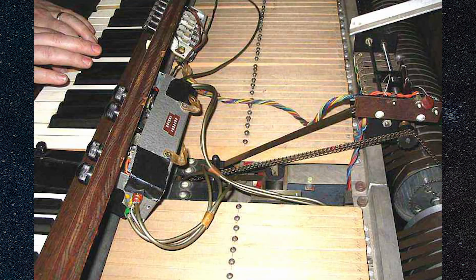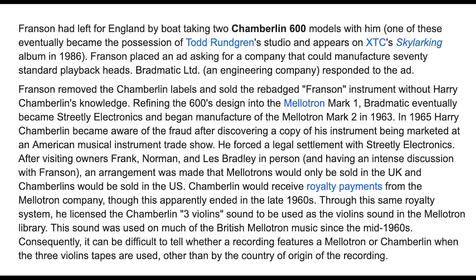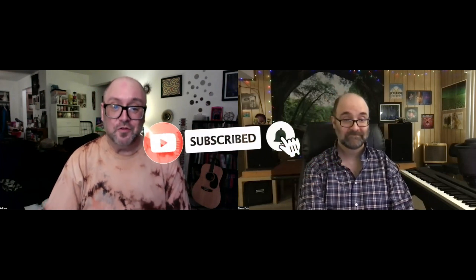It was essentially a prototype that hadn't been perfected, so the first order of business was to build something with standardized parts. The Bradley Brothers were impressed enough that when Bill Franson asked if they could fix the bugs and mass produce it, they enthusiastically said yes. Harry Chamberlain was not happy when he found out — the Bradley Brothers believed it was Franson's invention and had no idea they were infringing on Chamberlain's intellectual rights. Chamberlain went to England to confront them, and eventually in 1966 he sold the technology to the Bradley Brothers.